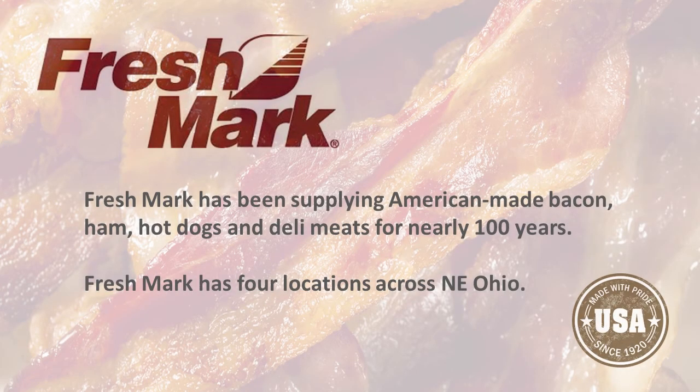My name is Mike Kirsch. I'm with Freshmark, Manager of Food Safety and Regulatory. We have four facilities in Northeast Ohio. We produce bacon, hams, hot dogs, sliced meats, and dry sausage products.